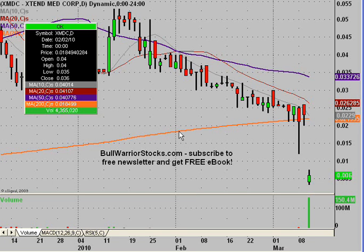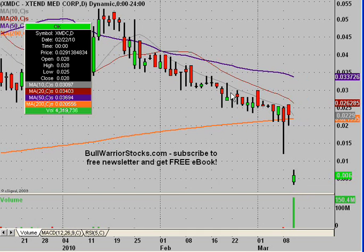Hey, this will be a video chart on XMDC. It's been a while since I did this, but a bunch of requests poured in today and I can see why.